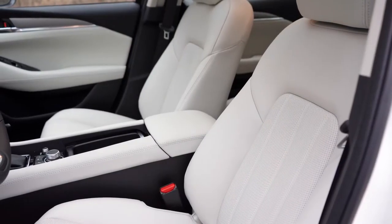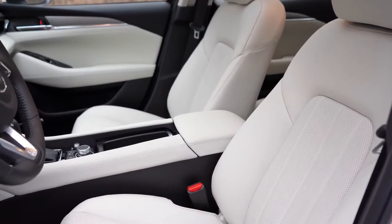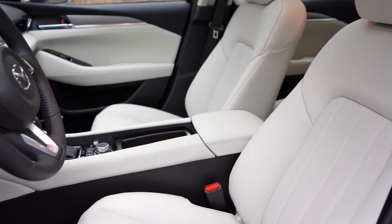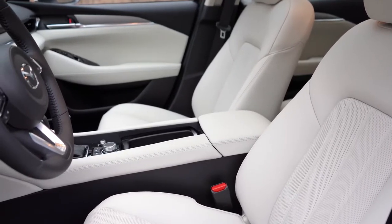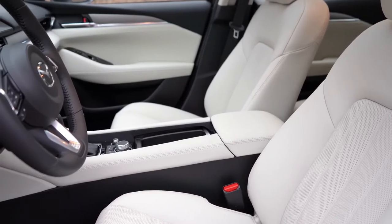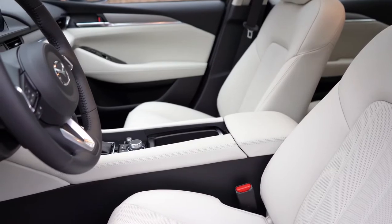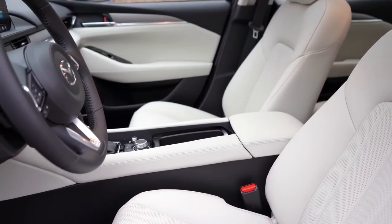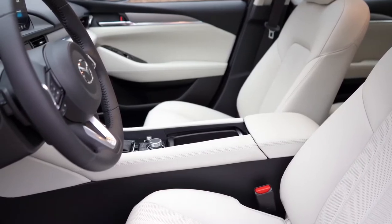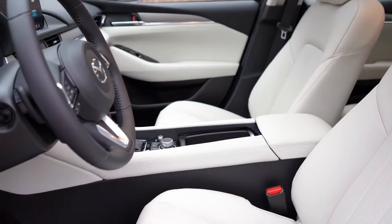Up front, the Sport gets manually adjustable cloth seats. The Touring and Grand Touring get six-way power-adjustable driver seats with leatherette surfaces and front seat heating. The Grand Touring Reserve — which we have today — adds an eight-way power-adjustable driver seat with power lumbar, a six-way power-adjustable passenger seat, full leather surfaces, ventilated front seats, and memory settings for up to two drivers.